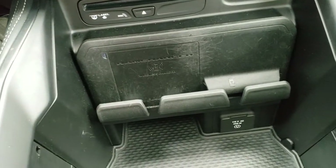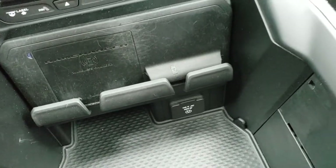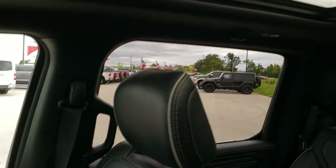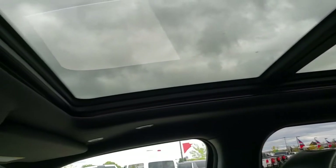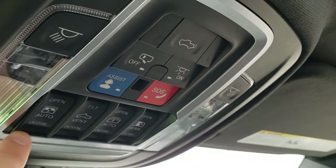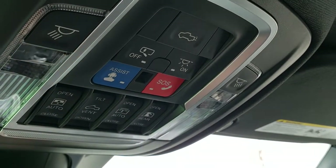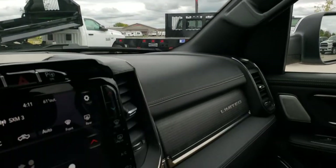This one does have the wireless cell phone charge pad right there, plus a 115-volt, 400-watt plug-in. Passenger seat and floor mat are in excellent condition. And this one does have the power vista roof as well. Like I said, this one has just about every option you could get on these Limiteds. Assist and SOS buttons, the power drop-down tailgate, power sunroof — you can tilt it — sunshield, power sliding rear window, map lights up there, and your HomeLink buttons for your garage door, security systems, and lane systems.